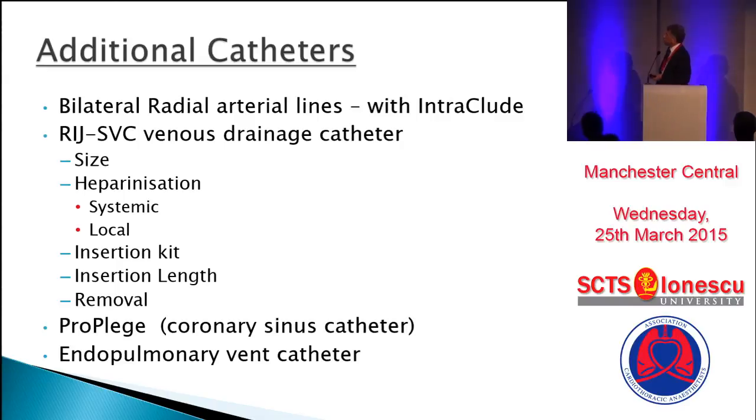Additional catheters: there are two arterial lines if you're using the intra-occlude, and if you're using the right internal jugular SVC drain catheter — anything between 14 to 17 French is used; in our unit we use 15 French. Regarding heparinization, two methods are used: once all the wires are in, before putting the cannula, you can give a small dose — 5,000, 7,000, or 100 units per kilo — or once the cannula is in, you can infuse a small continuous drip into the SVC cannula to keep it patent until you are ready to use it.